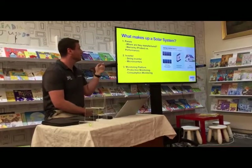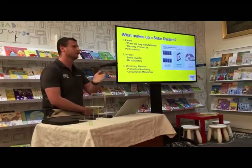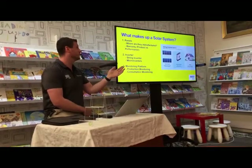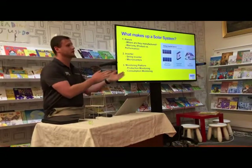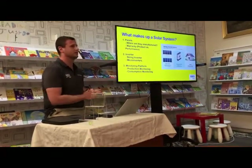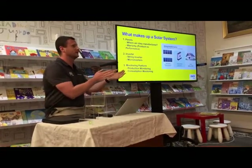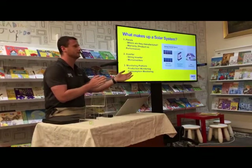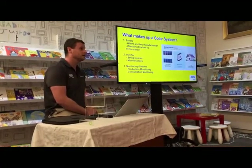In regard to warranty, there are two warranties on panels: a product warranty and a performance warranty. Pretty much every panel in Australia has a performance warranty of 25 years, meaning if the panel lasts 25 years they'll rate its performance. The product warranty means if the panel actually fails, they'll replace it within that period. The 25-year performance warranty has really only become common in the last four years as a sales tool.